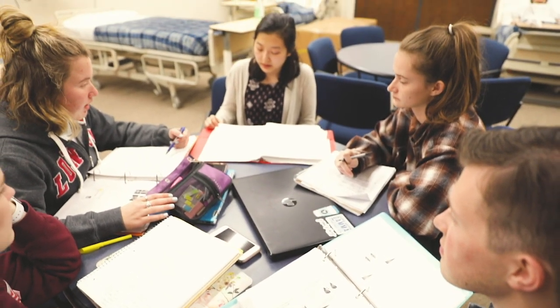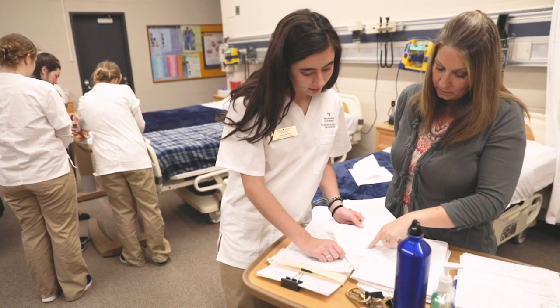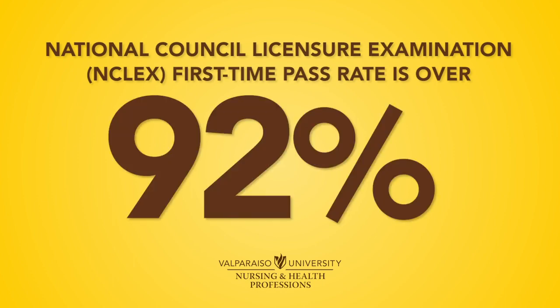All of the programs in the College of Nursing and Health Professions here are direct admit and do not have any teaching assistants. All of our classes are taught by professors, so whether you're in lecture or lab, you're always being taught by your instructors. For our nursing program, the first-time pass rate for the NCLEX is over 92 percent.